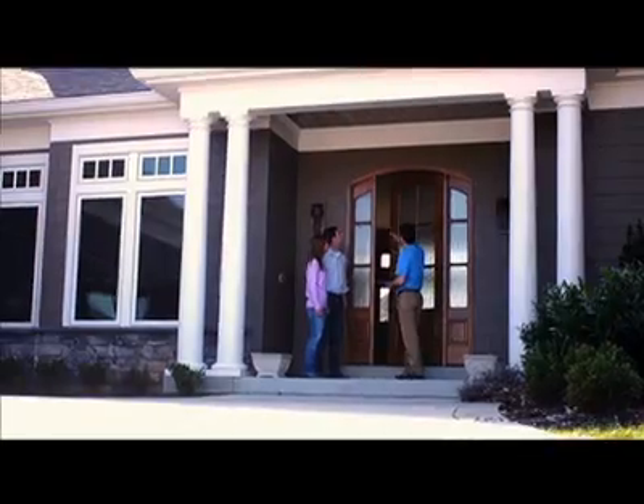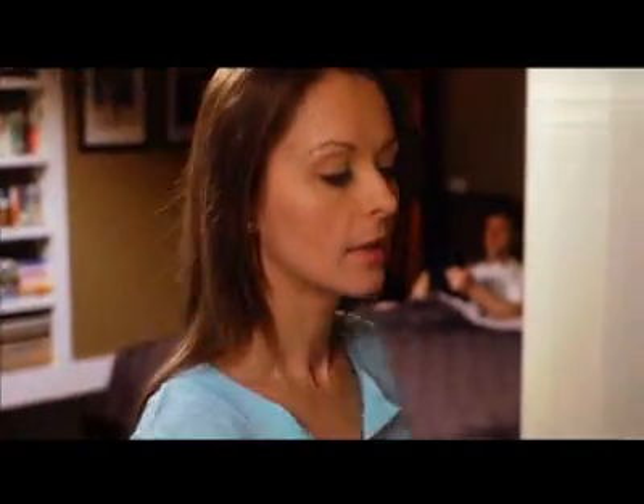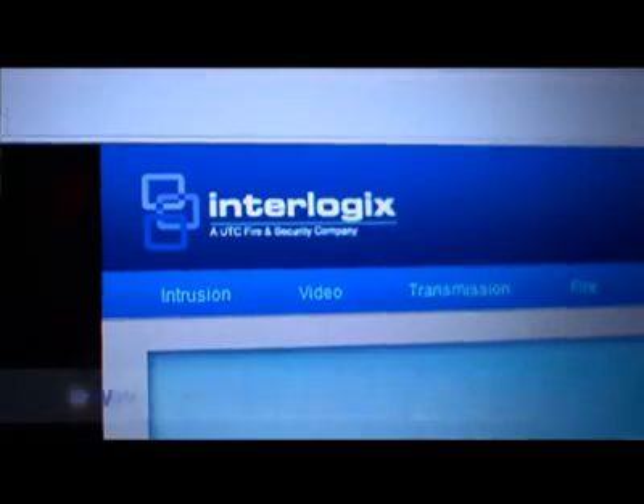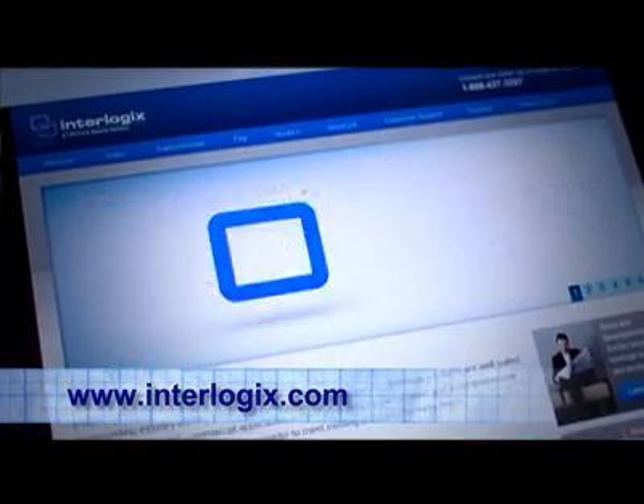A system as sophisticated as this must cost an arm and a leg to install and maintain, no? Well, in terms of an ongoing fee for monitoring and being able to have access to look in online, it's really no more than your average phone bill. We have hundreds of authorized Interlogix dealers across the United States that are trained and authorized to install GE-branded security products. You find them by simply going to our website, which is interlogix.com.